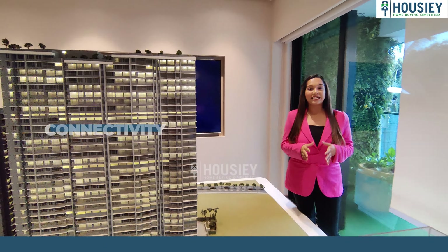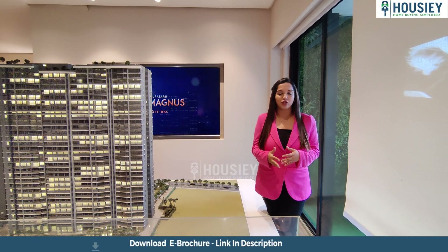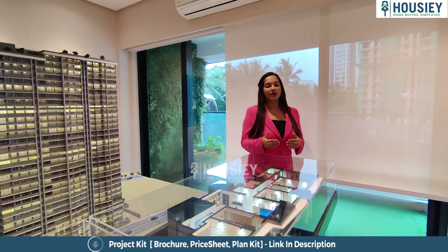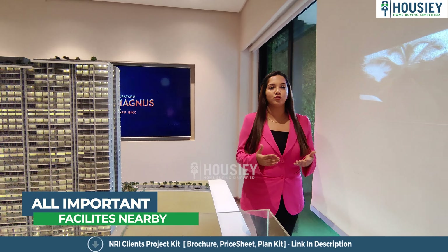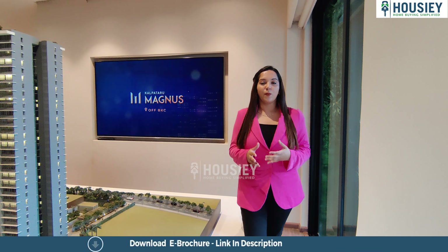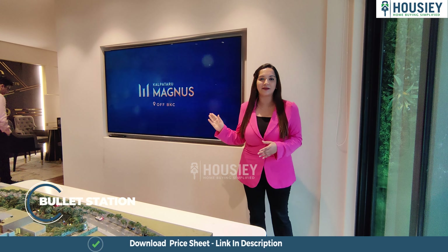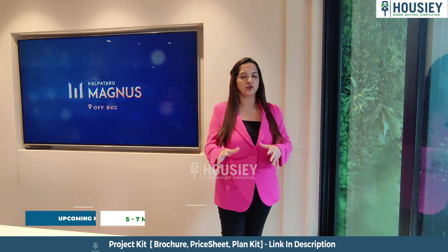Talking about location and connectivity, since this is located in Kala Nagar, Bandra East, everything is at easy connectivity. BKC is just five minutes away, the airport (international and domestic) is just 10 to 12 minutes away, and the Western Express Highway is just two to three minutes away. Schools, colleges, healthcare facilities, and Jio World Drive are all within a five-minute drive. Bandra railway station is an eight to ten-minute drive, the bullet train station will be nearby, and upcoming Metro lines will be just five to seven minutes away.